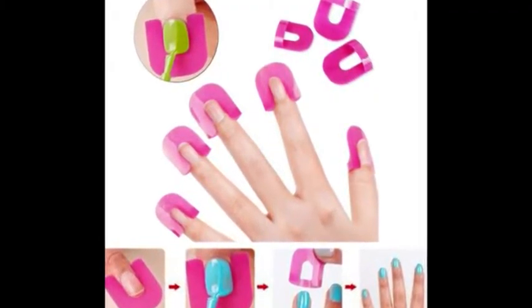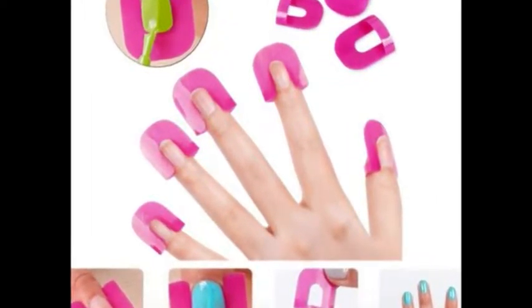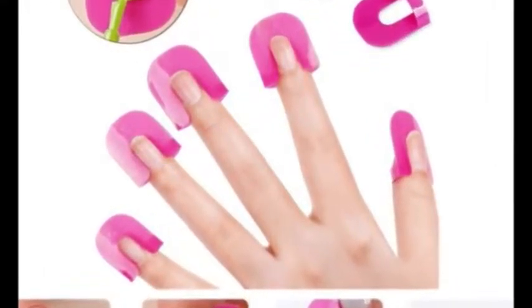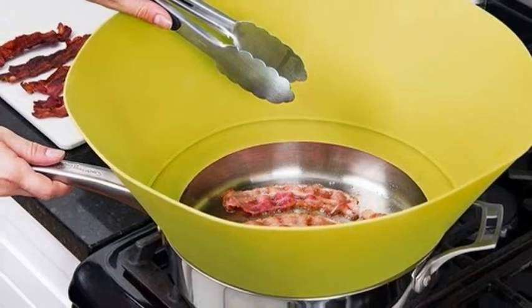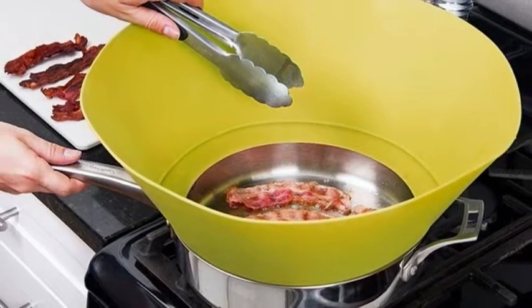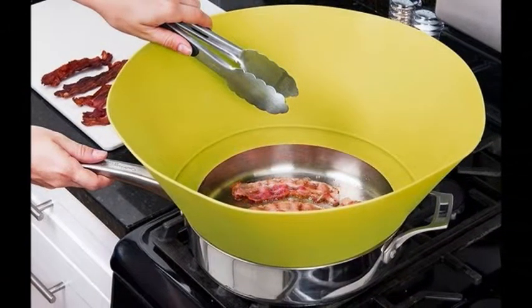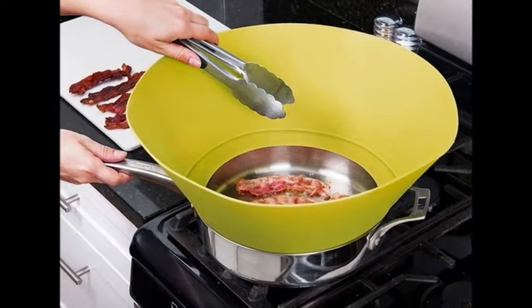7. A set of nail guards so you can actually paint your nails at home without turning into a living Jackson Pollock painting. Get a set of 26 from Amazon for $6.99. 8. A splatter guard to prevent injuries in the noble pursuit of bacon. Get it from The Grommet for $28.95. Available in 2 colors.